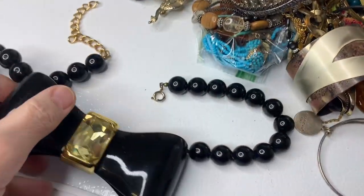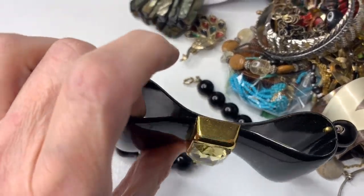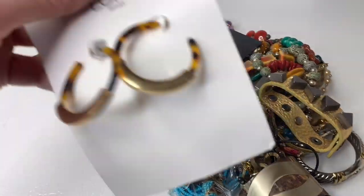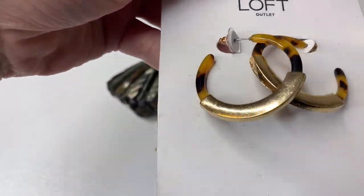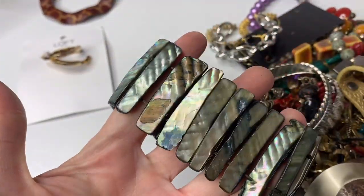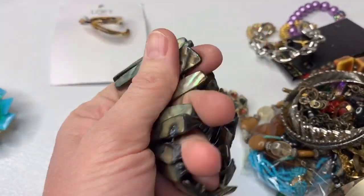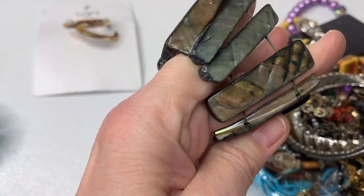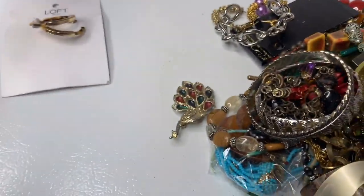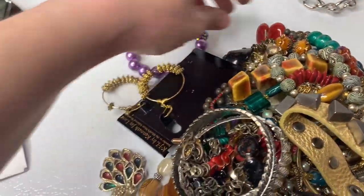Maybe I'll put it as a Halloween prop or something. I was kind of undecided about that piece. These are Loft Outlet — I'll probably just lot those with some earrings. This piece I'm going to sell separate. I think it's abalone shell. It's a stretch bracelet and I think it's really pretty. I guess I don't know for sure if it's shell — if anybody knows, comment. I always appreciate your comments. I'm going to put this in a bangle bracelet lot.